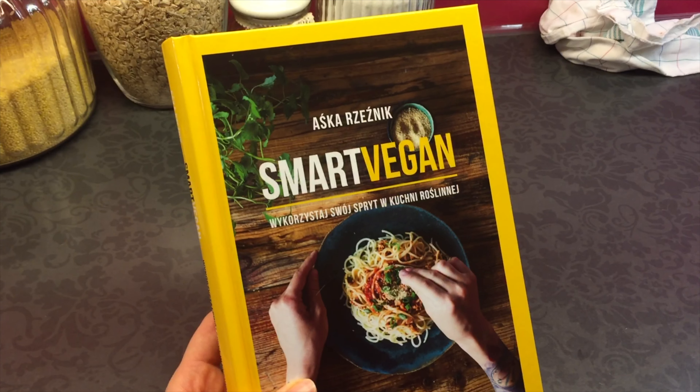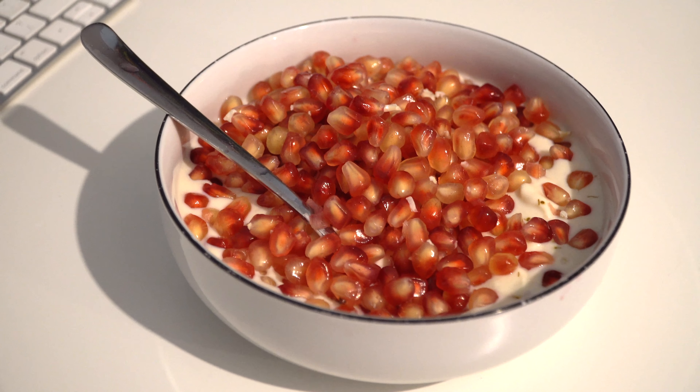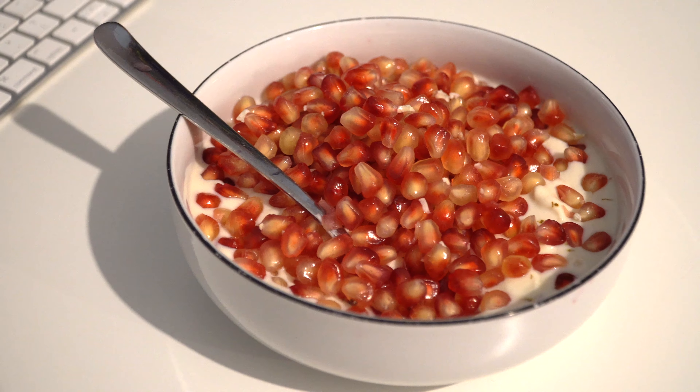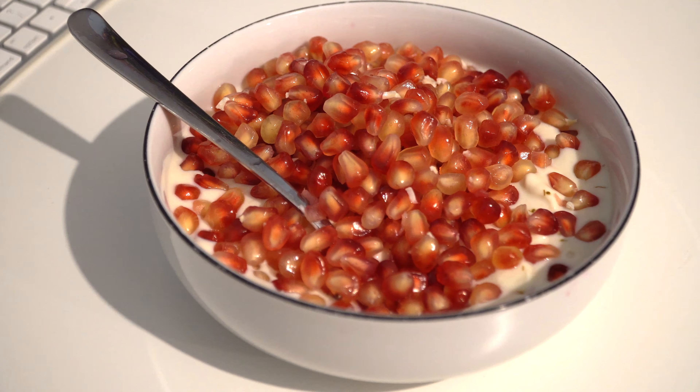It's time for supper. Here I have some soy yogurt with pomegranate — half of one, but it was really really huge. Recently it has been my favorite supper. I love this yogurt and I love pomegranate so much, it's one of my favorite fruits.